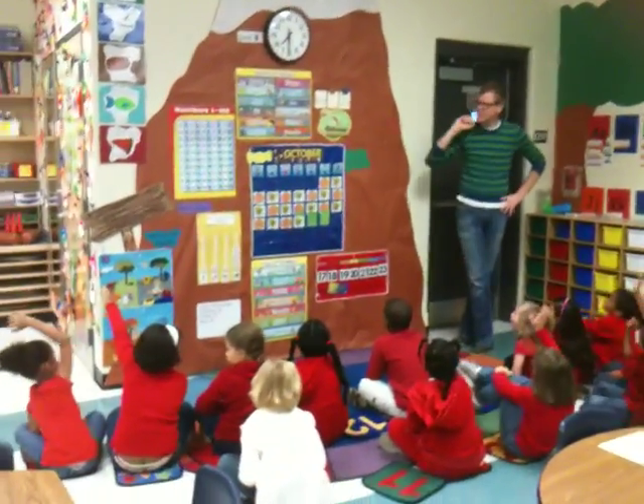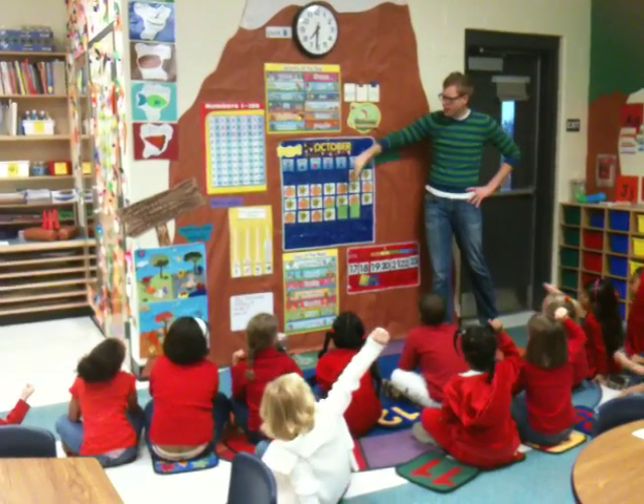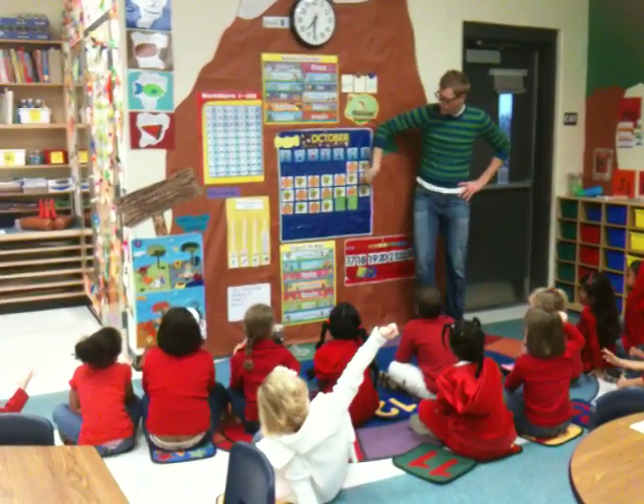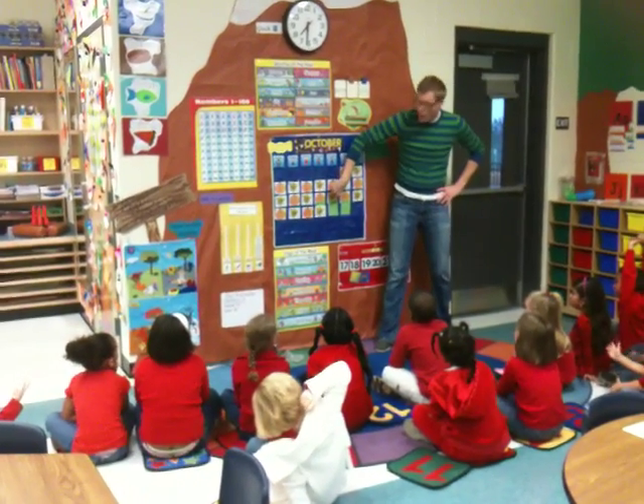It comes after 20. Everyone, let's go. Grab 13. 13, 14, 15, 16, 17, 18, 19, 20, 21.